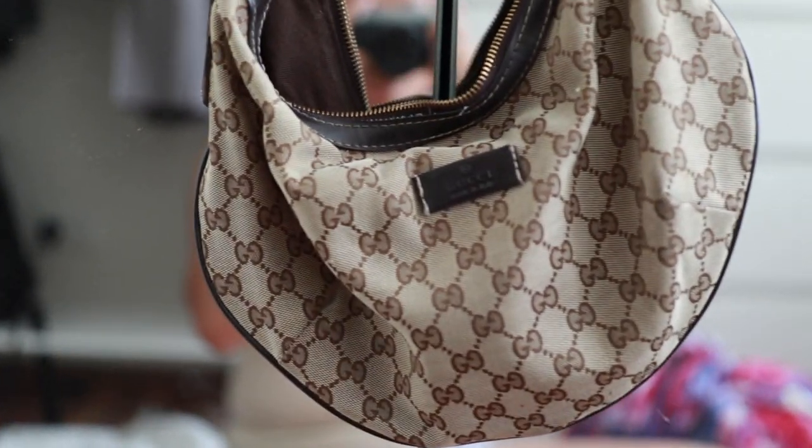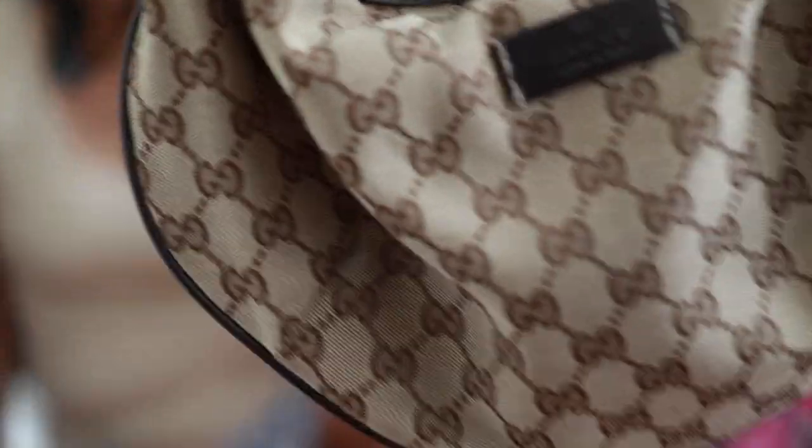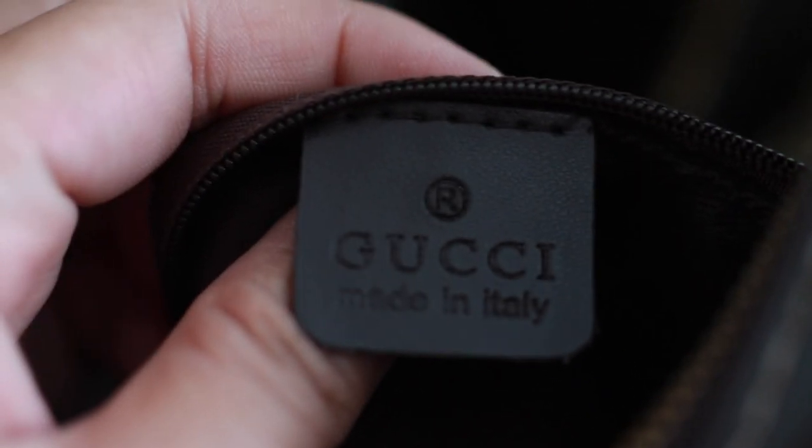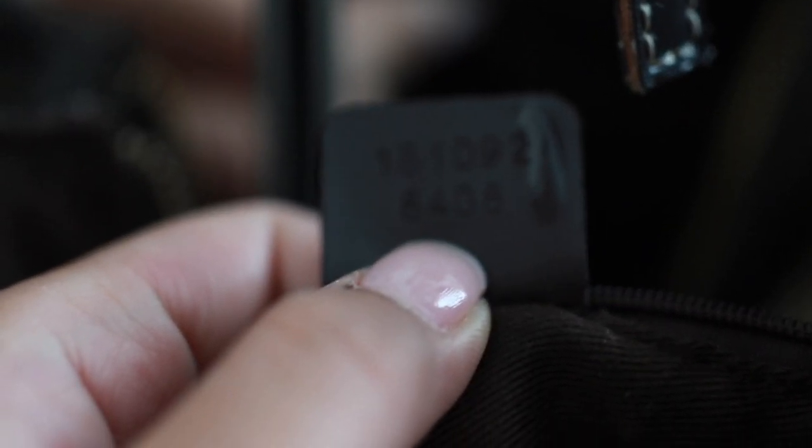Now let's go to the next category: bags. One of the best finds I've had is this Gucci messenger bag that I got from Mutant Vintage. I believe I paid thirty-nine dollars for this and it is authentic. When I was in the store I was on my phone looking it up — I put in the serial number and this exact bag came up, so I was like, I'm buying that. Thirty-nine dollars for a Gucci messenger bag.